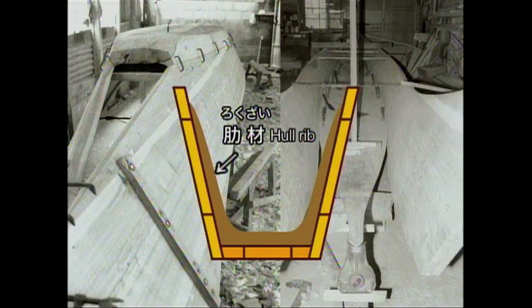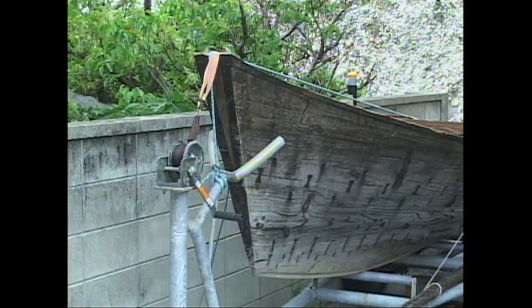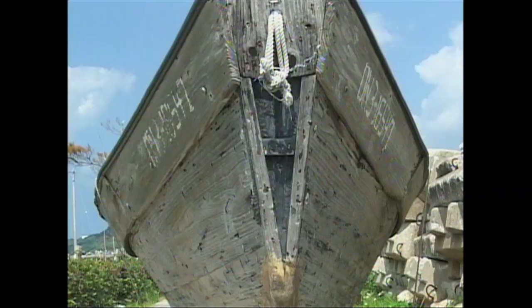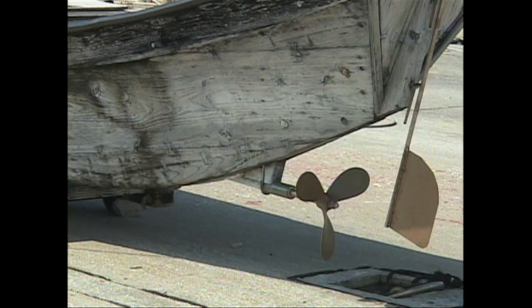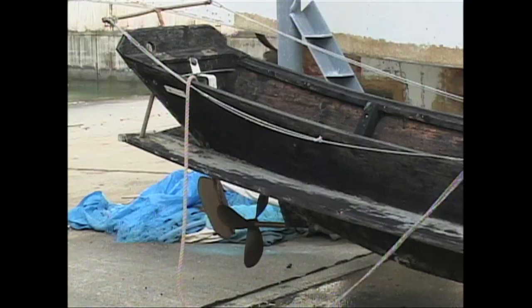Nanyo hagi made of thin boards were braced with ribbing for additional support. Until around the 1960s, sabani were pervasive around Okinawa, with each sabani differing subtly as a result of different styles of different shipwrights. After World War II, engines were also introduced — sabani started to use a screw and rudder, and were made in larger sizes. The hardness of hon hagi and the lightness of nanyo hagi were mixed, and gradually this type of sabani became mainstream.